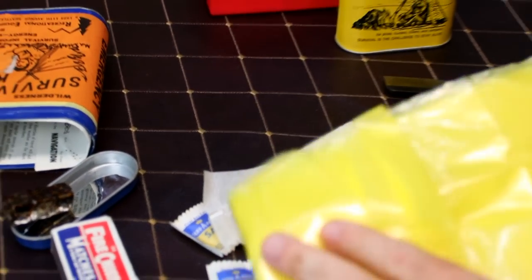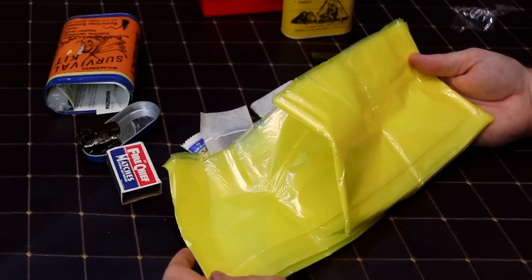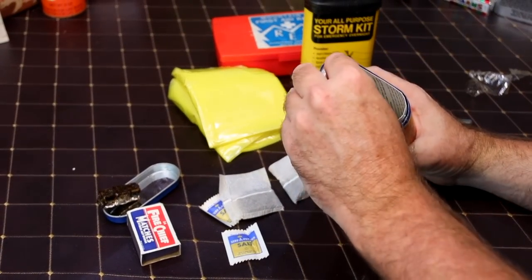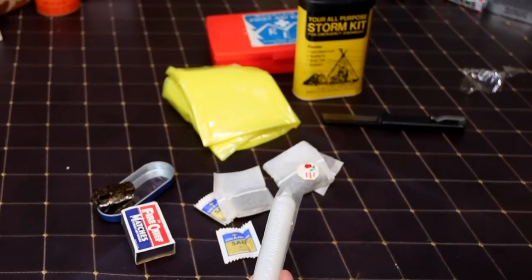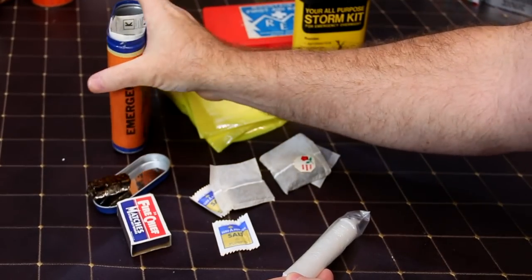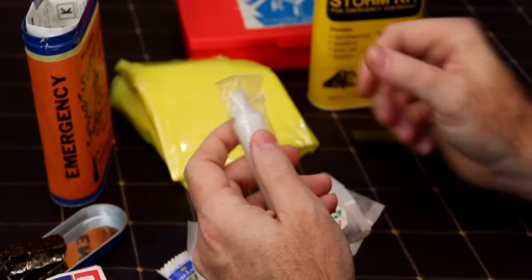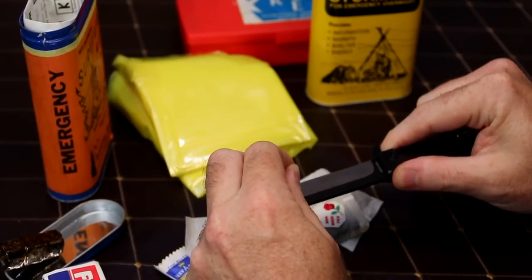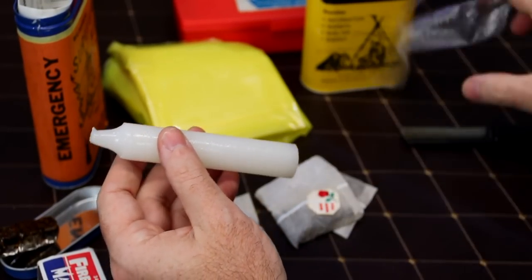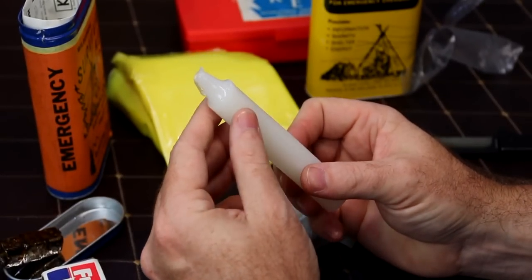Here is our tube tent - this is essentially just like a garbage bag type situation that you crawl into like a sleeping bag. Should we open all that? Probably not. Those bouillon cubes smell man - horrible. There's a candle. You can see it has like a plastic coating, maybe just the way it was cast.